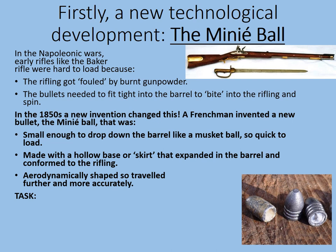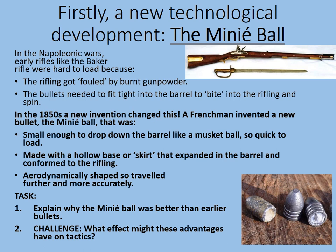Your tasks: explain why the Minié Ball was better than earlier bullets. And then, what effect might these advantages have on tactics?